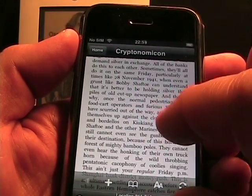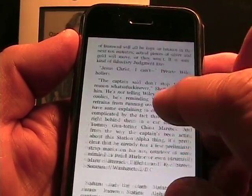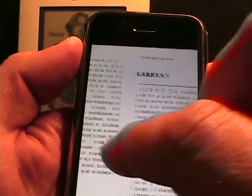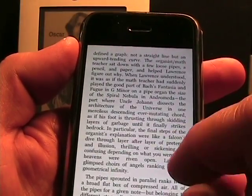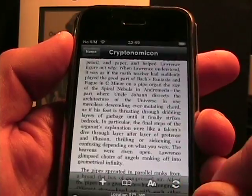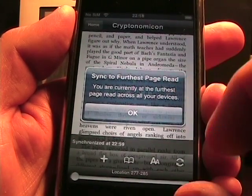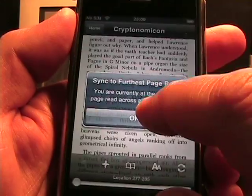Going back to the book — up and down gestures don't do anything; it's right and left swipes that let you turn pages. If I tap the sync icon, it says 'retrieving furthest page read' and then 'sync to the furthest page read.' It confirms: 'You are currently at the furthest page read across all of your devices.' So that's WhisperSync working on the iPhone.